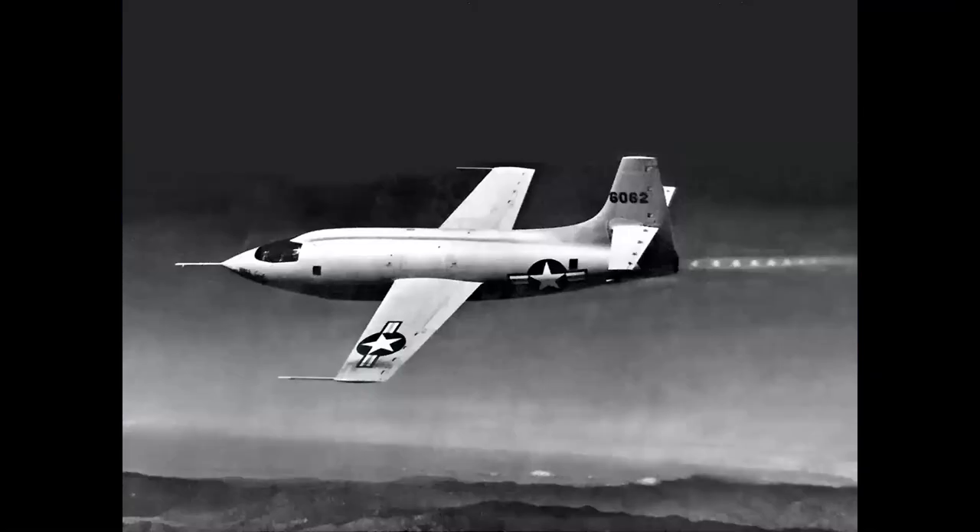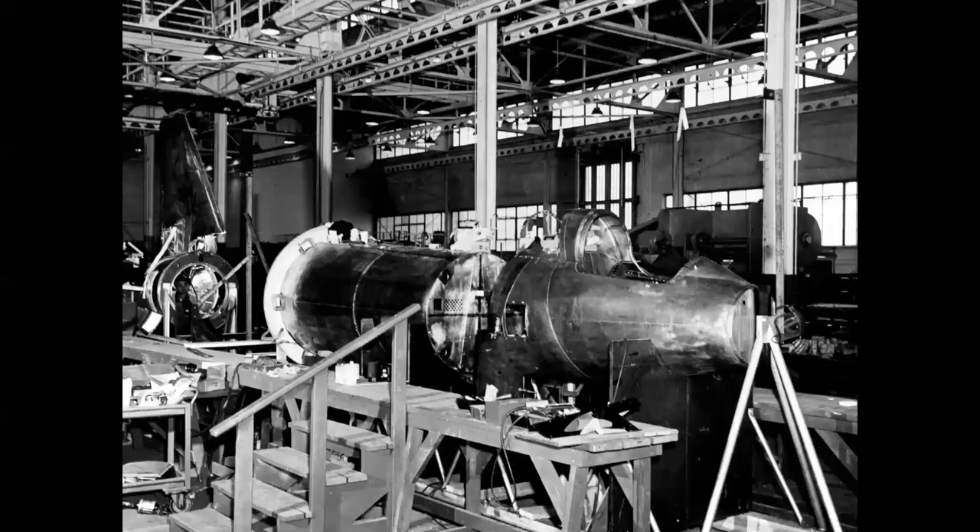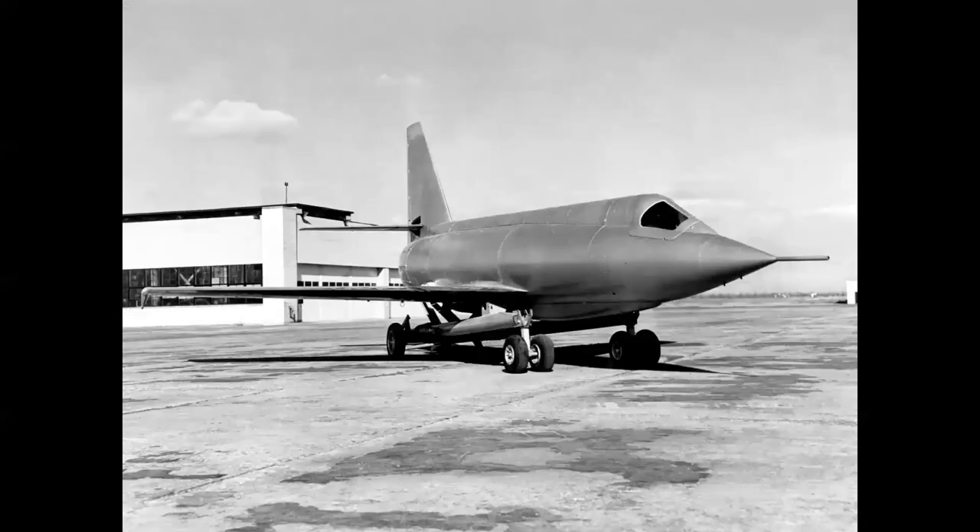The X-2 program began in October of 1945 and was intended to be essentially a swept wing version of the Bell X-1, the first airplane to go supersonic. Engineers realized that to reach the speeds, altitudes, and the heat regime that the X-2 was intended to explore, an all-new airplane would be required. The machine was built out of steel alloy to take the heat, and it was a very futuristic looking airplane that rolled out of the Bell Wheatfield plant near Buffalo, New York on November 11th, 1950.